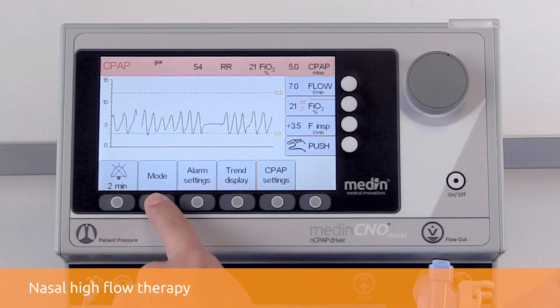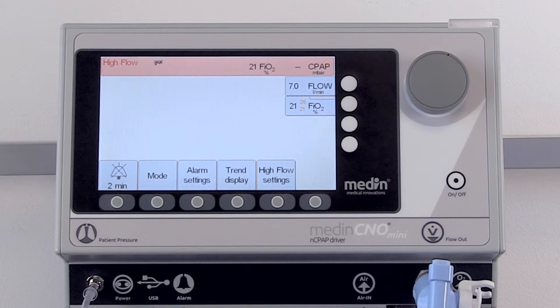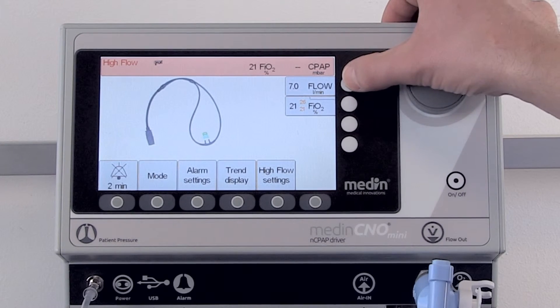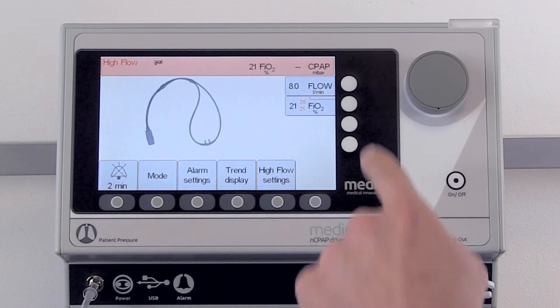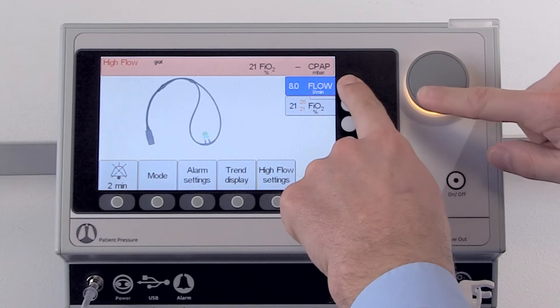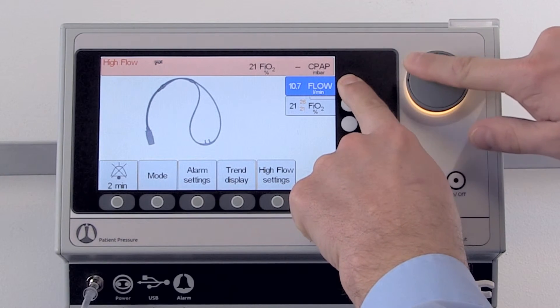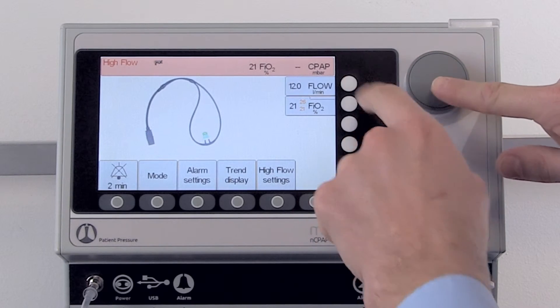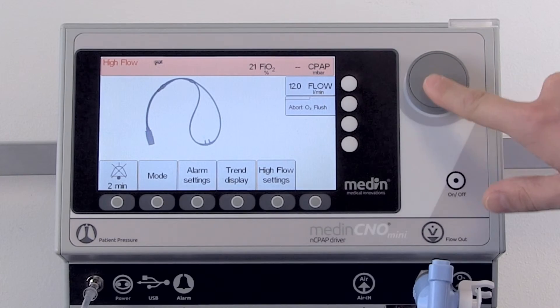A new feature in the Medin C&O Mini is a nasal high flow mode. The high flow mode can be used with flows of up to 8 litres per minute. If necessary, this limit can be increased to a maximum of 12 litres per minute. You can also adjust the oxygen and apply an oxygen flush.